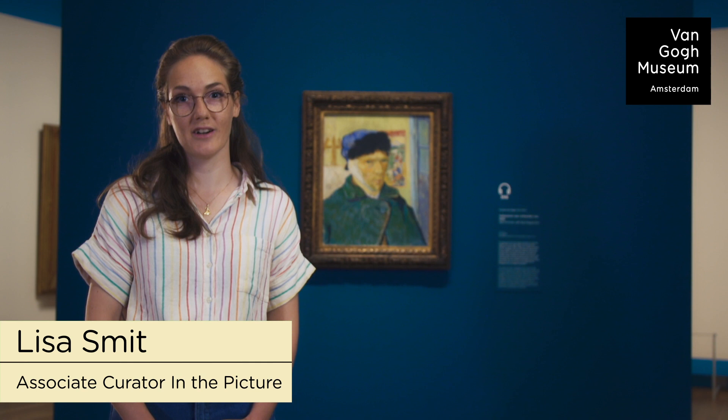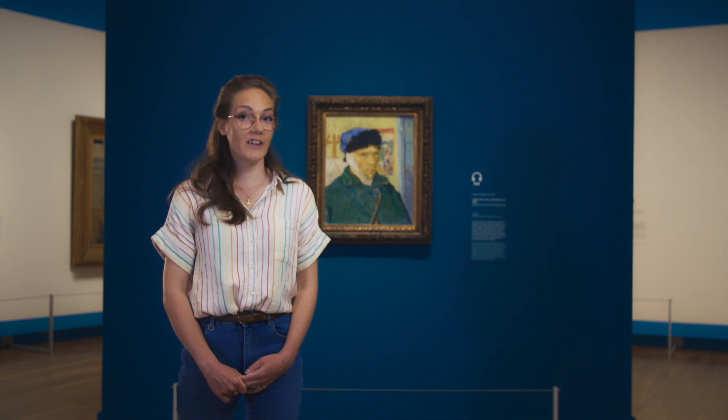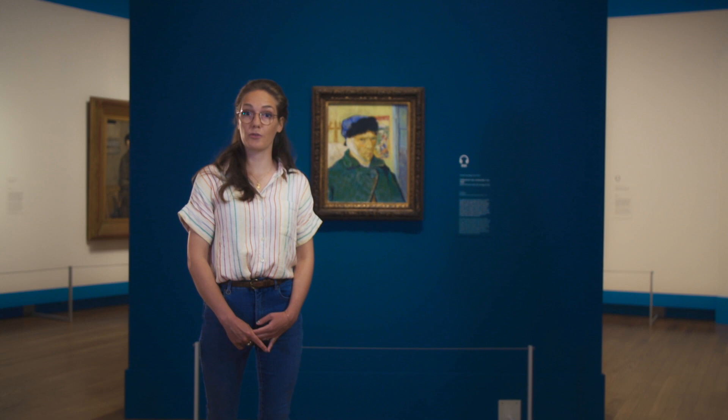Welcome and thank you for watching the first episode of our video series, In the Picture. We are so happy that we have been able to reopen the museum and today I'm taking you on a grand tour of our exhibition. Today we will be taking a close look at the self-portraits of Vincent van Gogh as well as a few portraits his artist friends made of him. How did Vincent see himself and how did his friends see him?